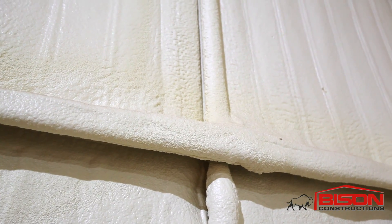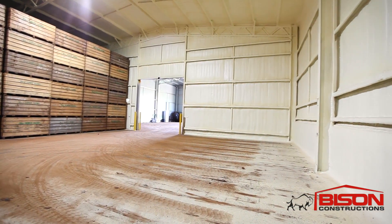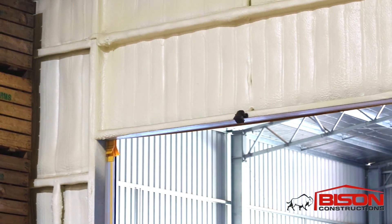I think the foam is a lot easier and a lot cheaper to put on. This is the third cool store we've done like this and we've had no problems with it — we've never had any leakages and it's been successful, so that's why we choose to spray it on.